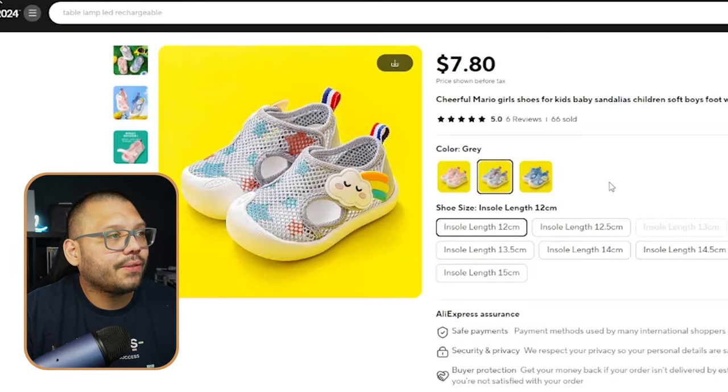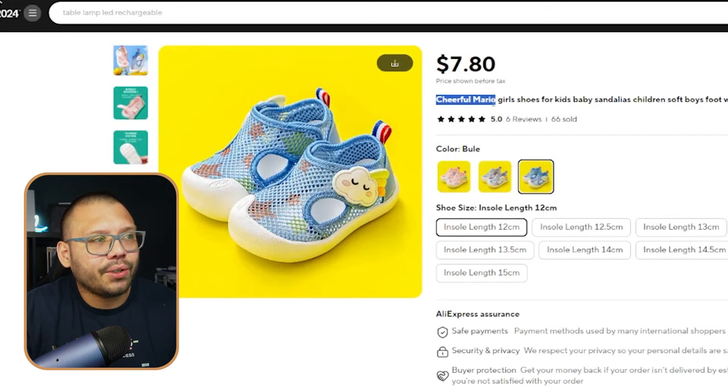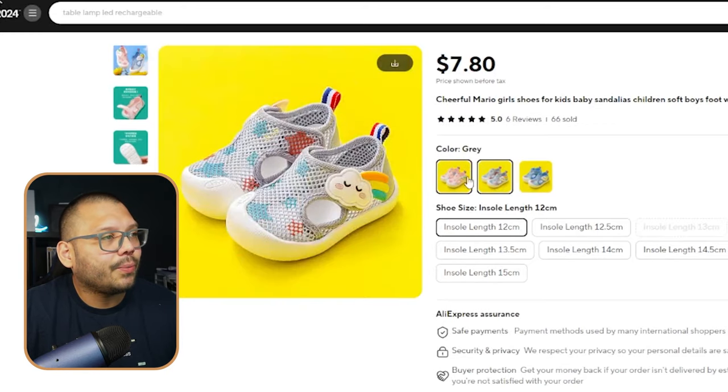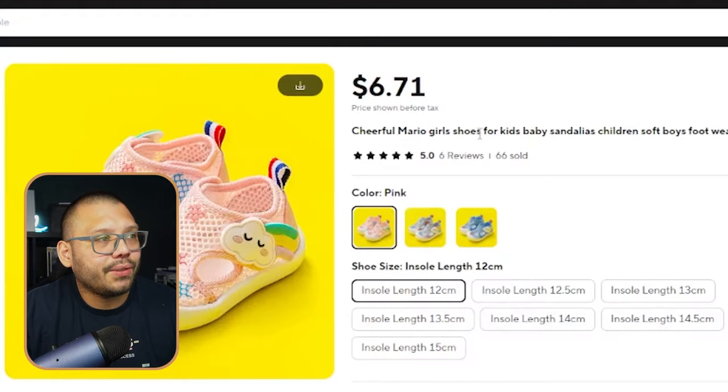They have a few different options for boys and girls — pink, gray, and blue. For whatever reason, they have it named 'Cheerful Mario Girl Shoes,' but there's absolutely no mention of Mario or Super Mario on them. So we can actually sell it. When you import this product to your store, just make sure you remove 'Mario' and put something like 'Cheerful Cartoon Girl Shoes' or 'Cheerful Cute Girl Shoes' instead.